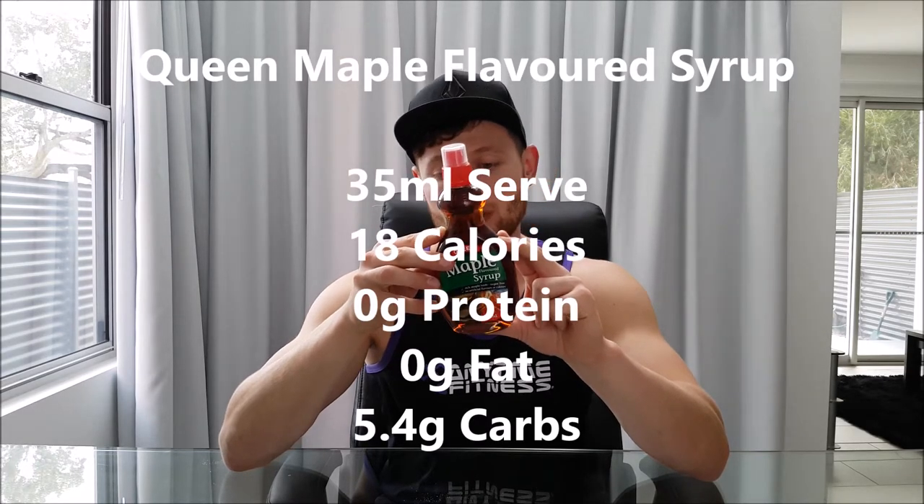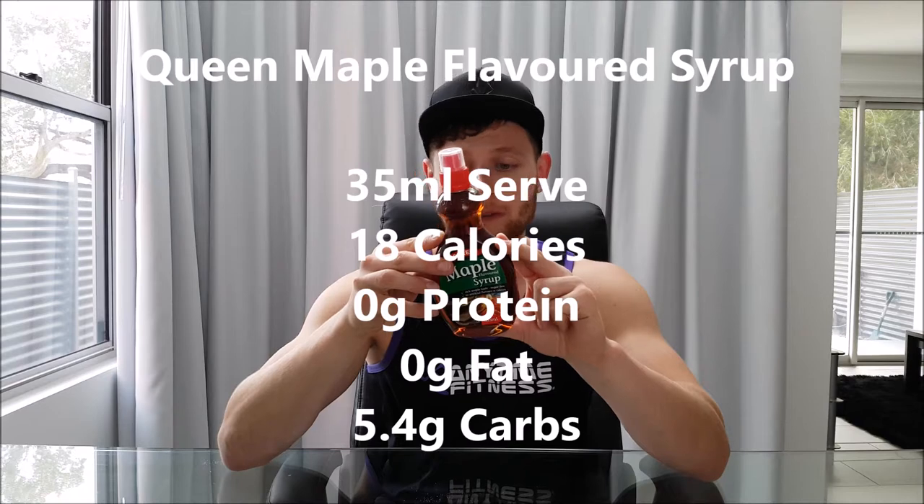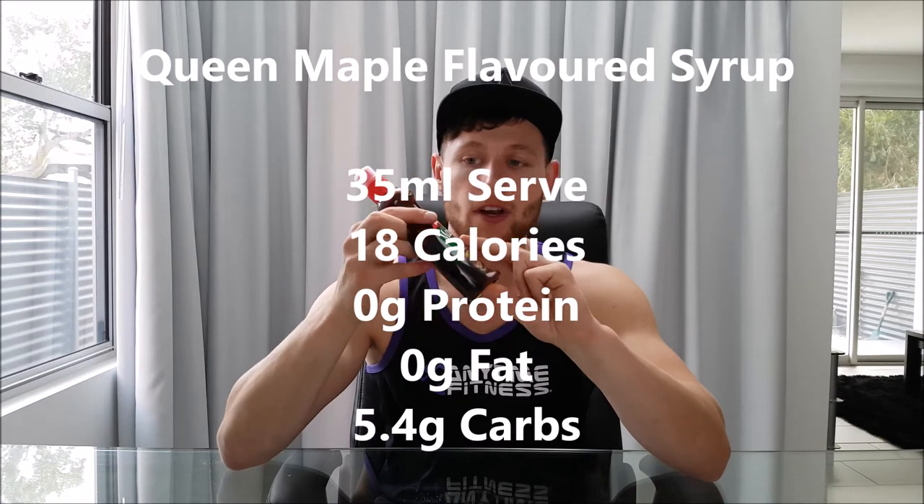First of all guys, it's going to be my all-time favorite and this is an Australian favorite, which is Queen's maple-flavored syrup. I do believe this is similar to probably Walden Farms pancake syrup, except this one does have calories in it. You've got a 35ml serve for 18 calories, which is made up of 5.4 grams of carbs, no fat, no protein. It doesn't taste artificially sweetened — it tastes like maple syrup. It's delicious, and a 35ml serve is quite a lot for only 18 calories. It's absolutely fantastic.